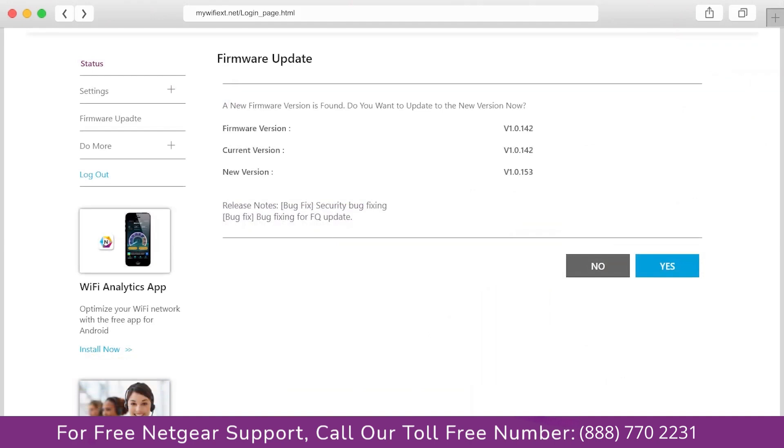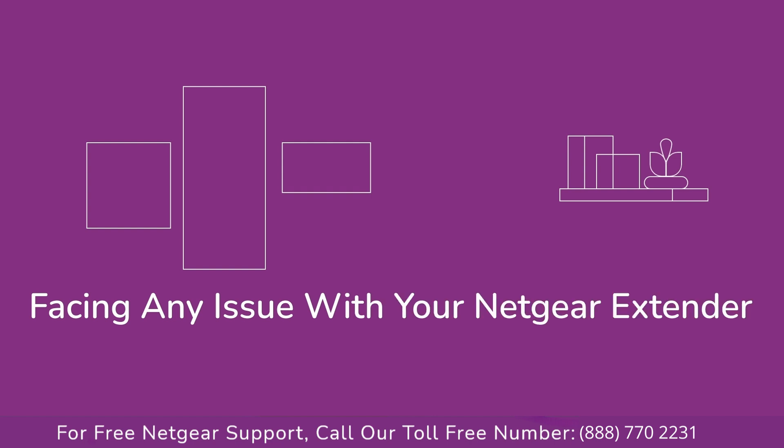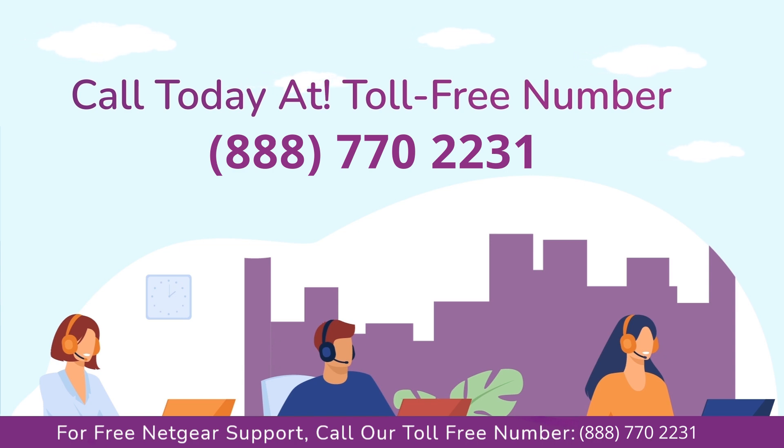If you do not know how to update firmware, watch one of our videos on it. In case you are facing any issue with your Netgear range extender device, get in touch with our Netgear experts.